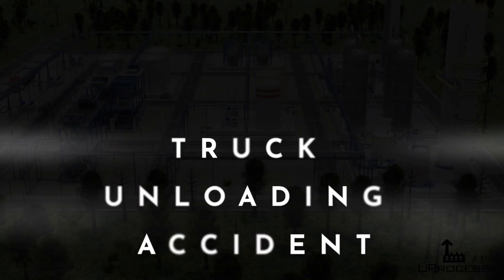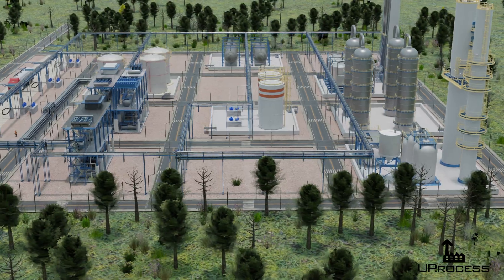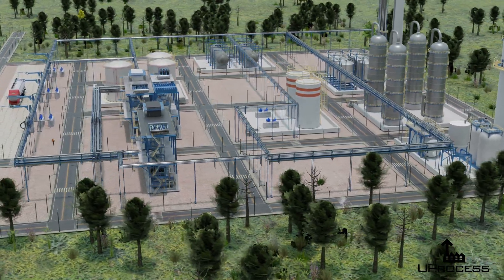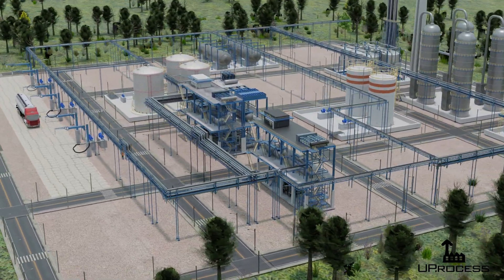Truck unloading accident. It is a typical day at the chemical plant where a tanker truck has just arrived to unload its cargo. However, things quickly take a turn for the worse.